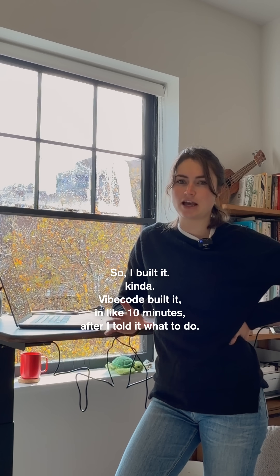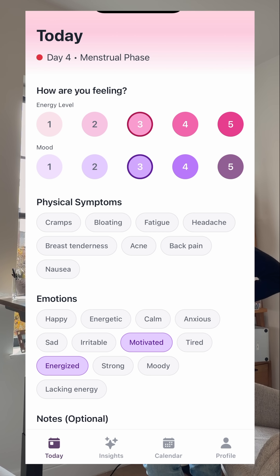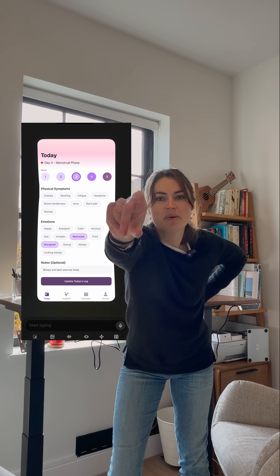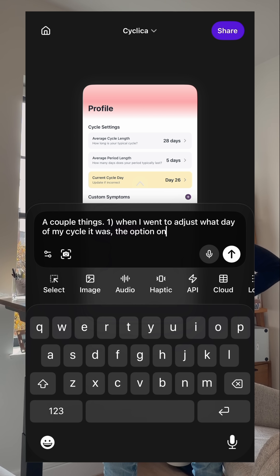So I built it — kind of. Vibecode built it in like 10 minutes after I told it what to do. I gave it my idea, some features I wanted, and it instantly built a first version. And then you literally just pinch the screen, like zooming into a photo, and this whole editing menu pops up where you can tell it what to change.